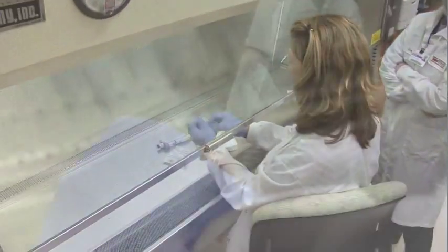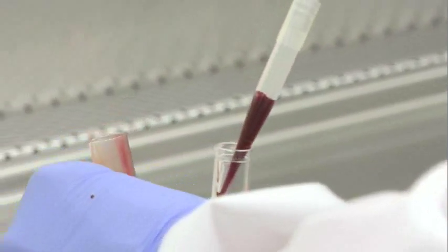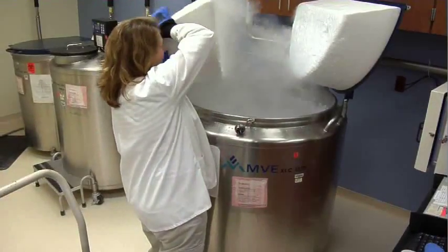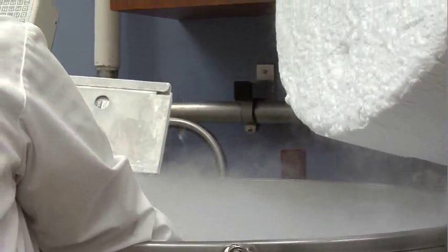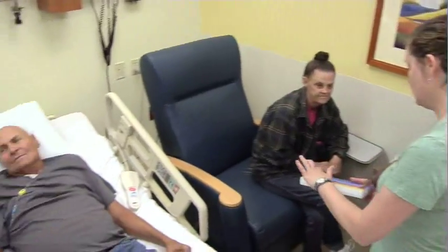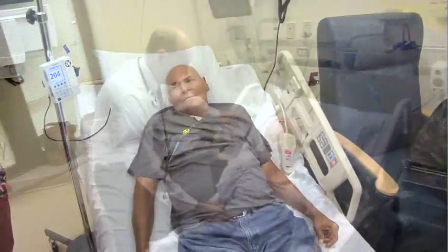Traditionally, it has been hard to find a donor who is a close enough match for success. But now, Roper St. Francis can safely use donors who are only a half match. Now, almost universally, a patient will have a suitable donor among their many family members.